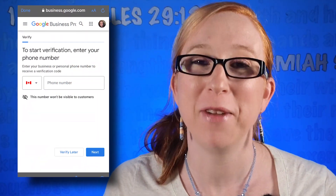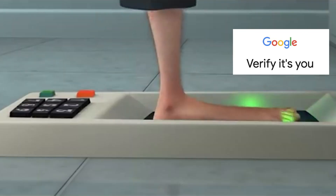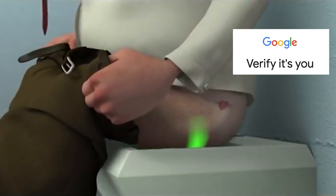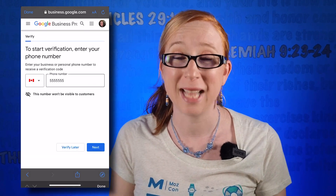Next, you're going to want to request verification by following the prompts. Verification is very necessary to make sure that you actually have the authority to represent this business and also that the business actually exists.